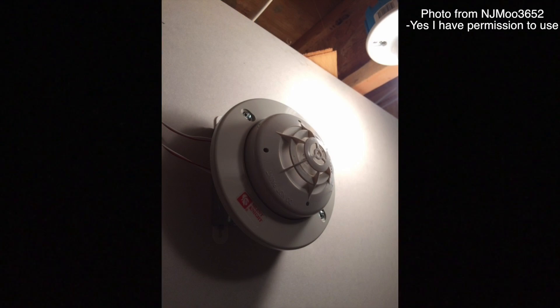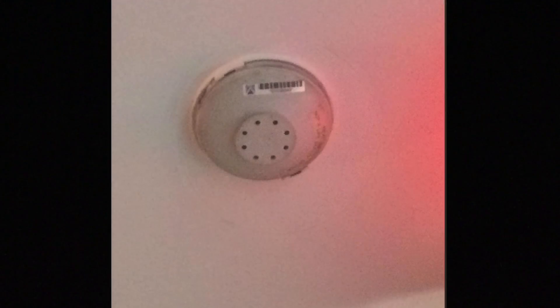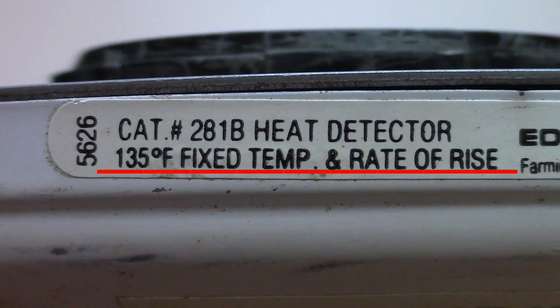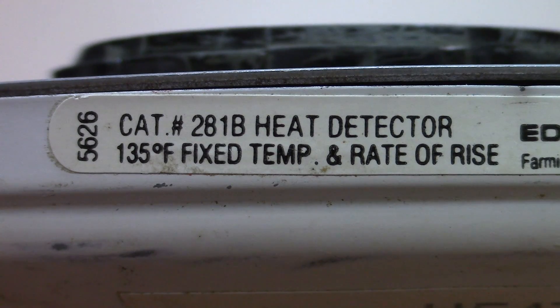Rate of rise heat detectors look for a fast change in the warming of the air around them. Normally when the detector sees the temperature of the air around it rising 15 degrees per minute or more it will go into alarm. And actually, commonly you will see fixed temperature detectors and rate of rise detectors combined as a dual unit, meaning the detector has both technologies in one.